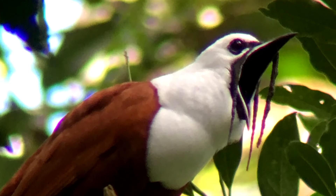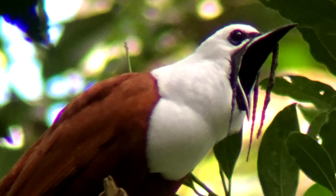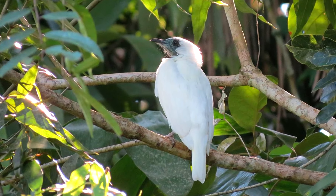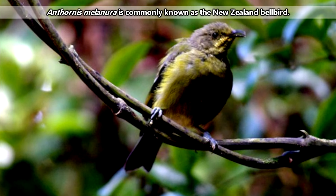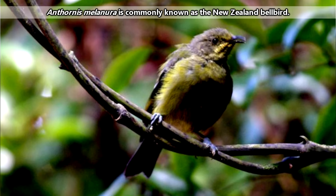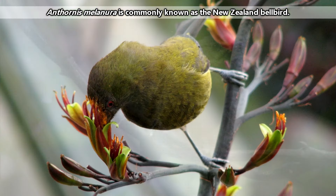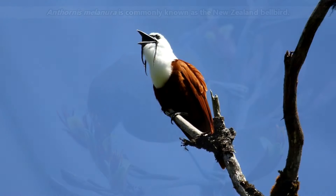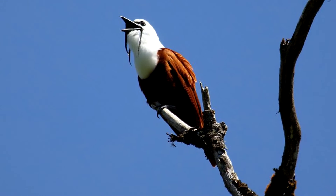For clarification, we're specifically discussing the bellbirds found in Central America and Northern South America, who are sometimes also known as Neotropical bellbirds. There are, of course, other species of birds called bellbirds, such as the species living in New Zealand. However, the two groups are not related and simply share a common name.